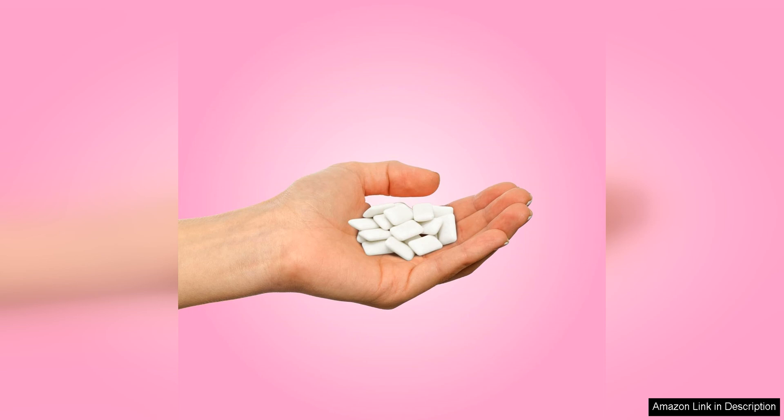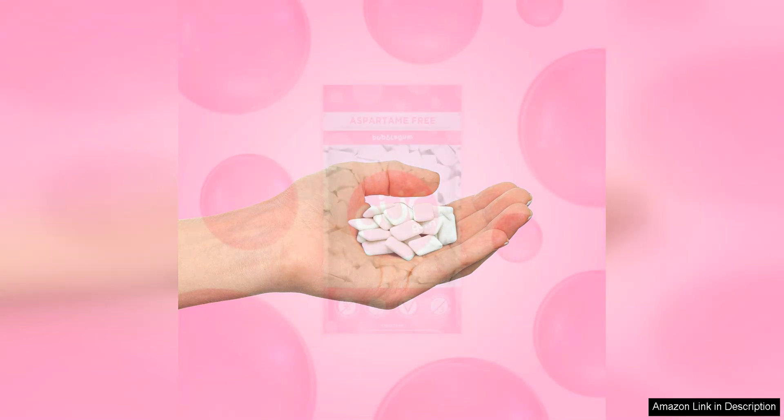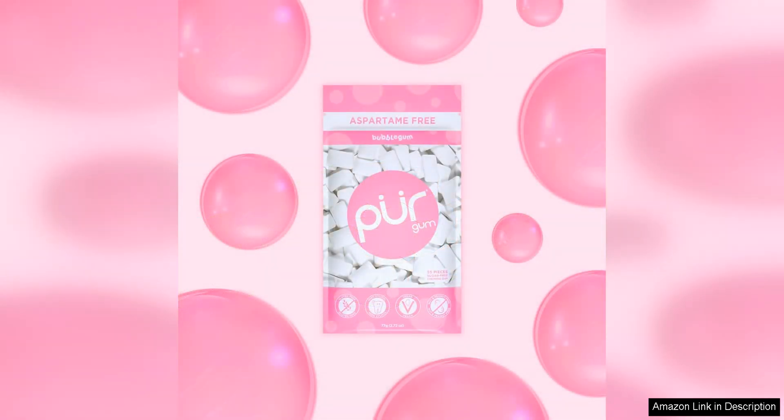In addition to being aspartame free and containing Xylitol, Peer gum is also free from other artificial ingredients such as artificial flavours and colours. This makes it a great choice for those who are looking to avoid unnecessary additives in their food.